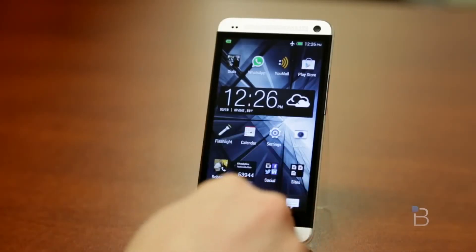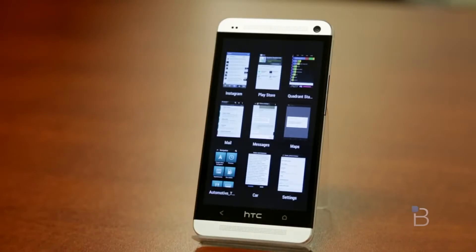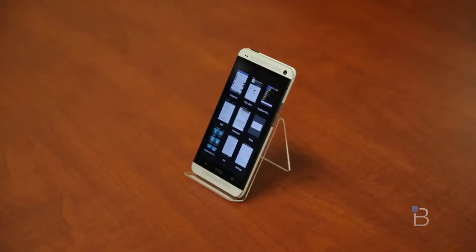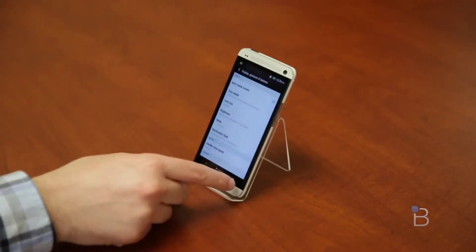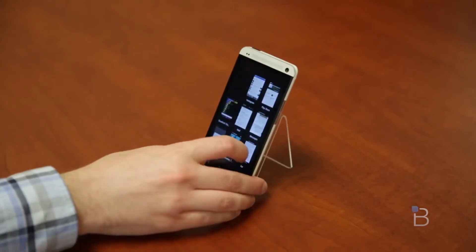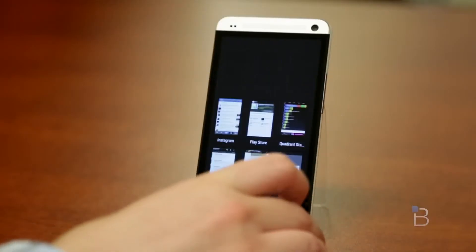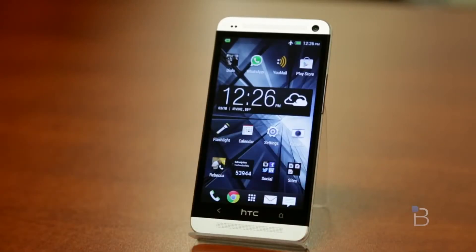Another thing I really like with Sense 5 is multitasking. If you double tap the home button, I love the way the multitasking window looks. You can see nine icons here and pick which one you want to use. Previously in Sense 4 you could only see one, maybe two off to the side. You can close things by just swiping them right off the screen. It works pretty well — a really nice addition to Sense 5.